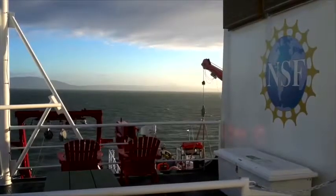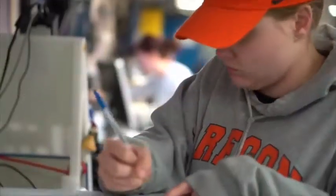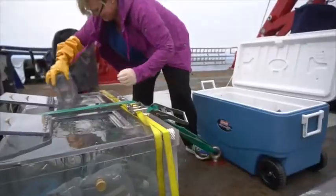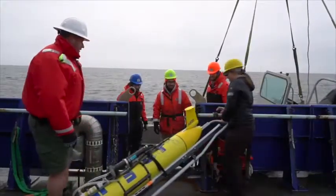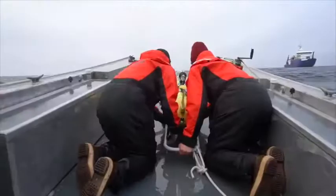So there's three teams here. One is from Oregon State University, and we're studying late season productivity, which is the bottom of the food chain. There's another team here from Virginia Institute for Marine Science, and they're also studying productivity, but a special kind, called nitrogen fixation. And the third team is from University of Alaska Fairbanks, and it's a team of one. She's here to do a test deployment on a glider with a special sensor on it.